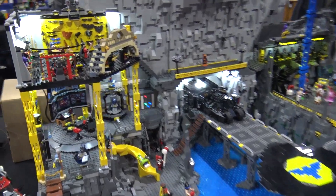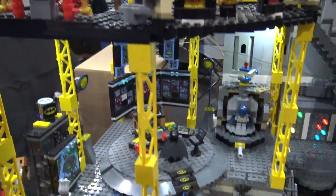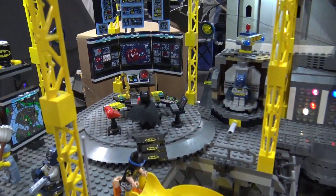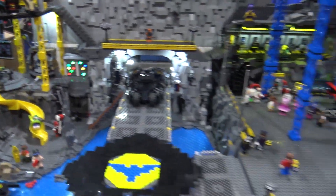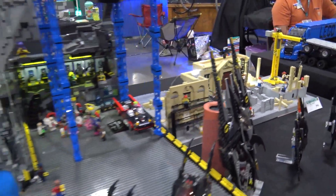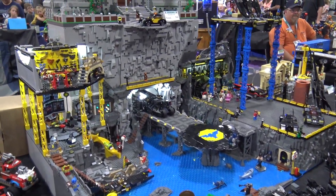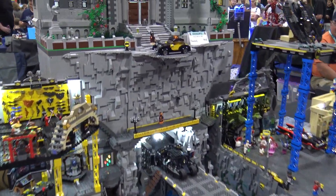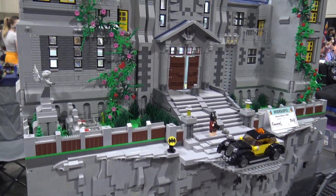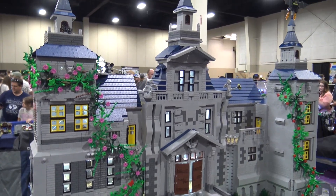I created the Batcave and the Wayne Manor, and under construction we have another manor from a different era of the movies. Which era does this one represent? 1989 — that's Michael Keaton's movie. And then that one is from Christian Bale. Under construction.